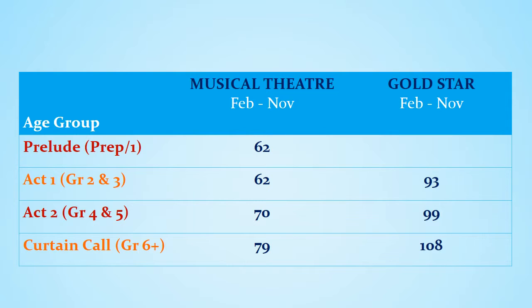The Gold Star package with the extra exam class, performances and master class is $93 for Act 1, $99 for Act 2, and $108 per month for Curtain Call.